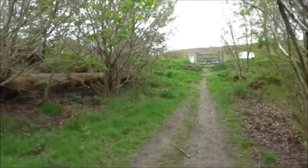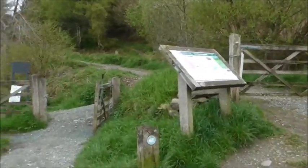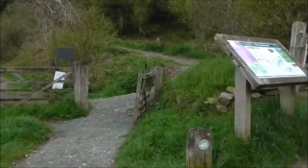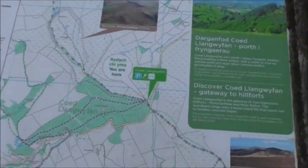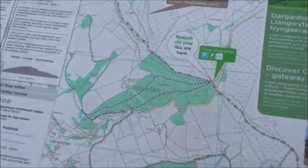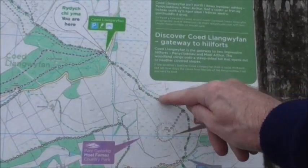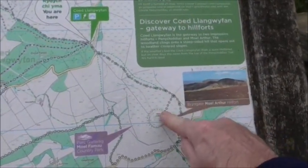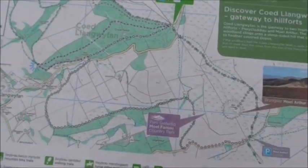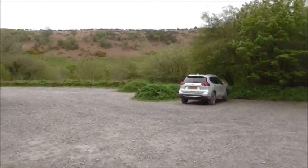This is the Penycloddiau car park. To head up to Penycloddiau, another hill fort, you'd head up that way. You are here! That's the path up there. But I'll be heading this way - short road section and then there's the final steep section. Just a bit steepish but not too bad - that's the final steep section. Then there's Moel Arthur, just do a bit of a detour, look at the views, and then back down the road. This is the car park, short road section, and then the start of the third and last steep climb.